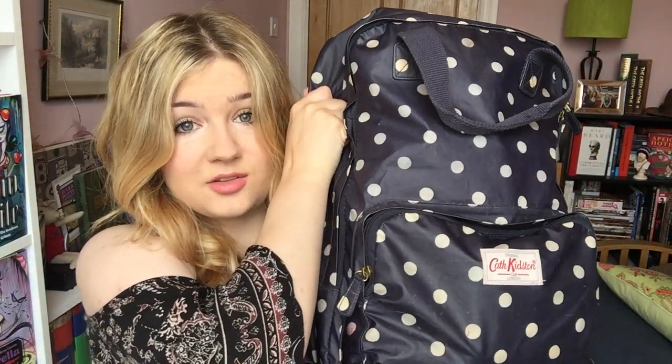First things first, my backpack is from Cath Kidston. I've had this backpack for about three years now. I've used it to carry a ridiculous amount of heavy stuff into uni, including my laptop, as it has a nice cushioned laptop compartment, and it is still going pretty strong. It always keeps the rain out, so I'm really glad I bought it. If this one ever dies I'd probably just go and buy another one from Cath Kidston. But now let's get into the contents.